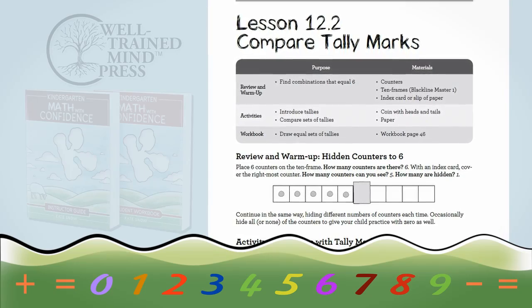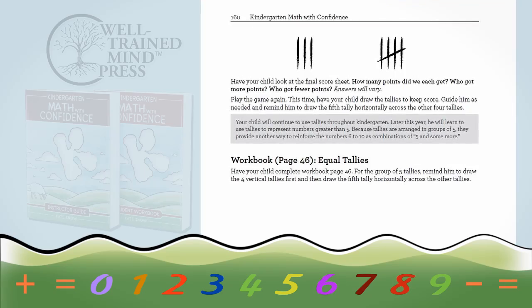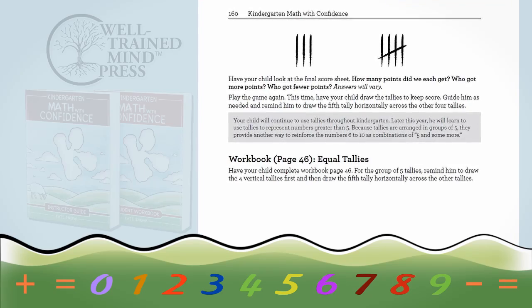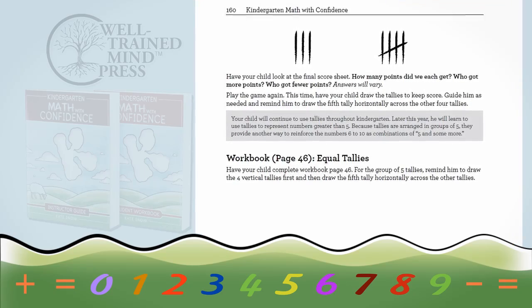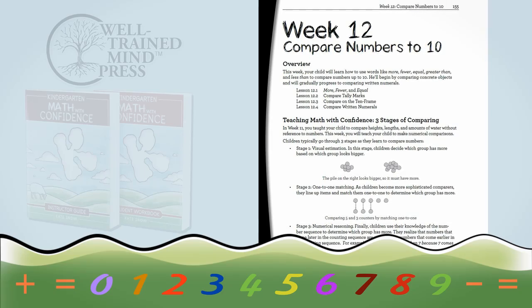I've also included explanatory notes that will help you understand better how children learn math, so that you feel well-equipped. I've tried to include common problems that children have, how to deal with them, and the stages of development children go through as they learn numbers — so that you'll be learning and growing as a teacher as you're helping your child learn and grow with math.